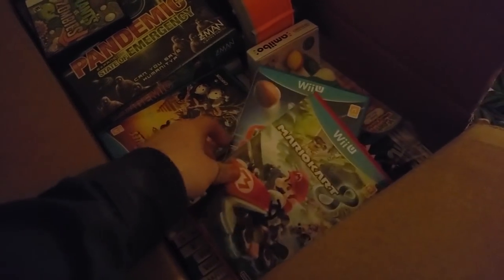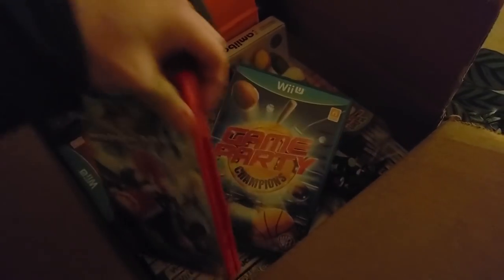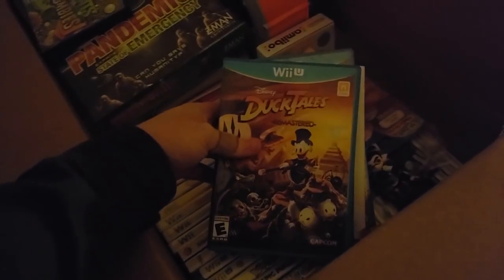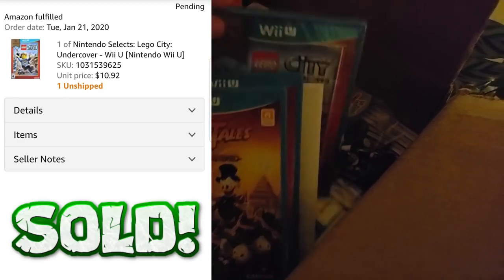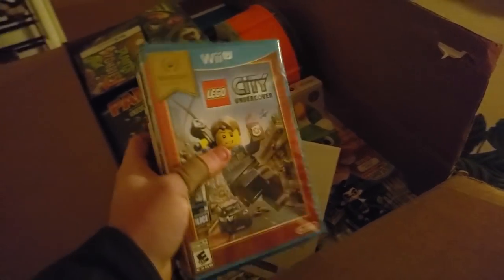Complete means complete — I want to make sure I'm not getting a bunch of upset customers. Got Mario Kart 8 — feels empty — oh, it's in there. And Game Party Champions. We got DuckTales Remastered, Lego City Undercover. Oh, this one's sealed — Lego City Undercover. Too bad that's one of the lower value games, but it is brand new so maybe it has a little bit of value.